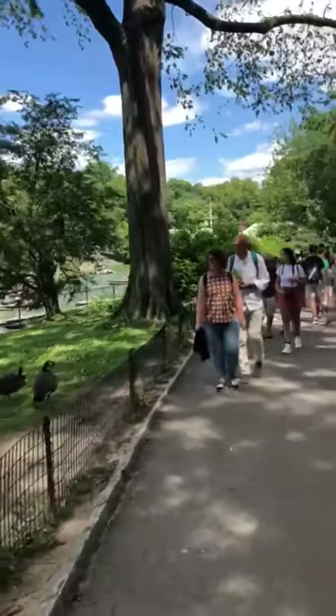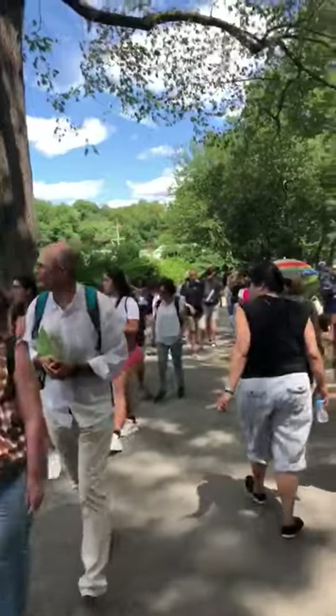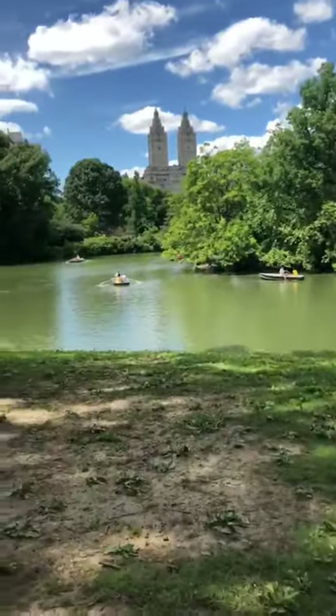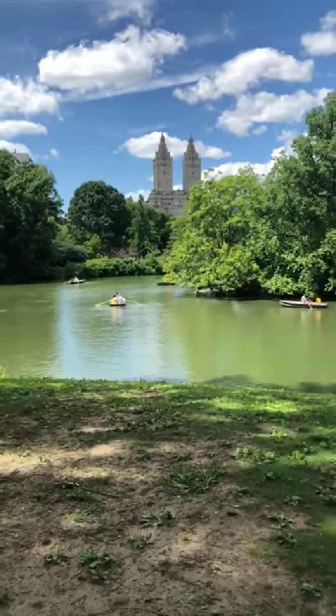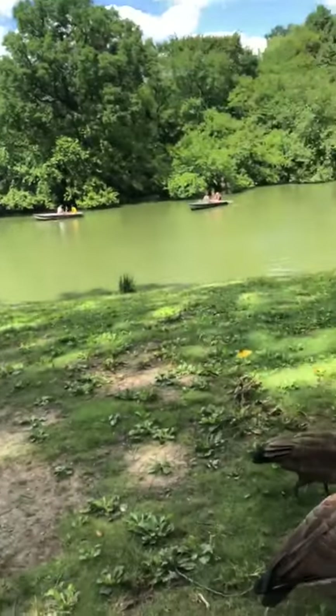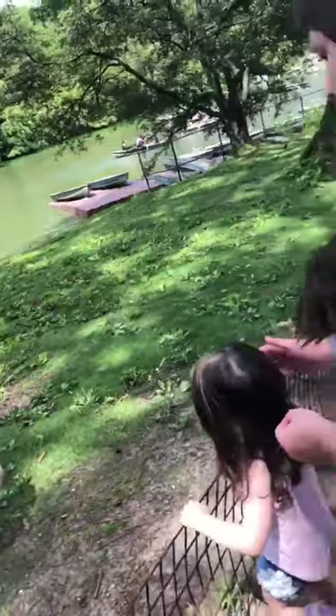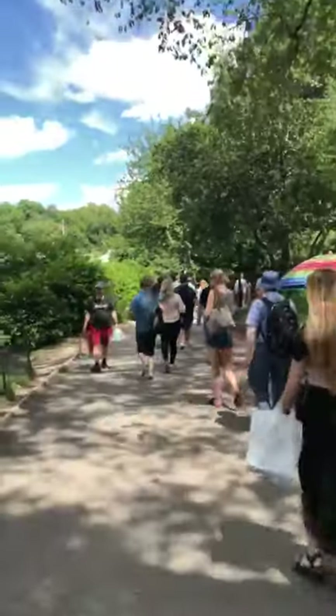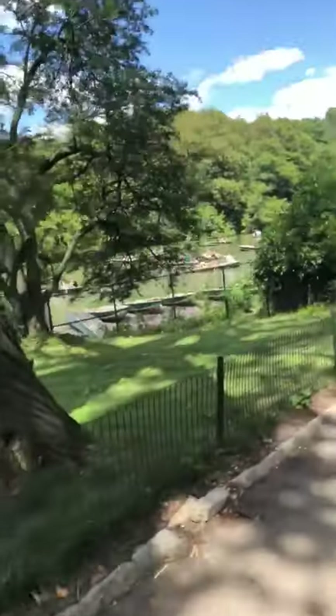So right now I'm right here. I just passed the Bethesda Fountain, which is right behind me, and then we have this beautiful view of the lake with the San Remo residential building behind it. Right up here is the boathouse — just a few feet, a quick short little walk.